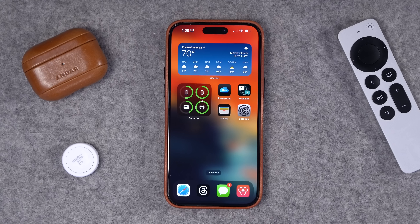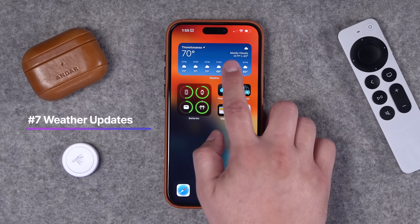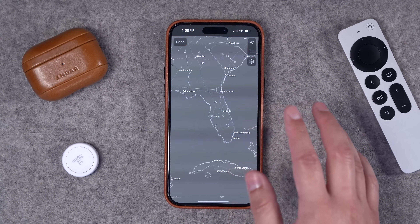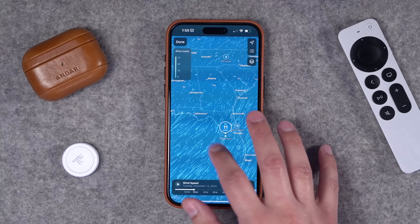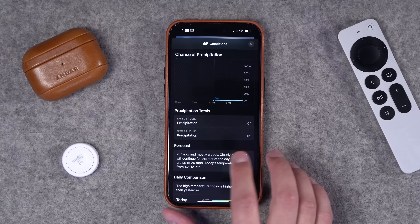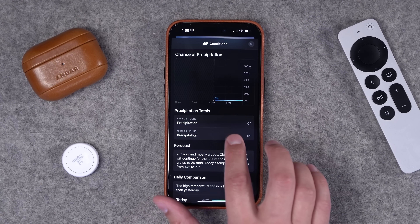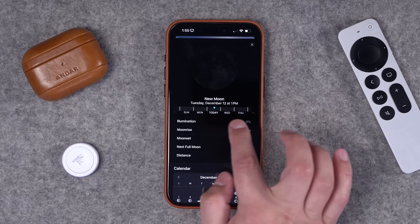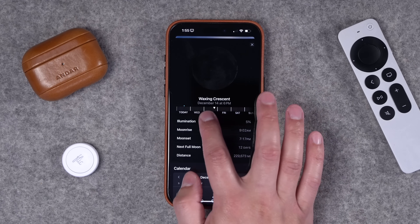Number seven: the Weather app got some big updates in iOS 17.2. When you look at the wind data, you get a wind map for your location, or you can scroll around to see the entire country's wind data on an interactive map. If you go to a specific day, you can see precipitation totals, and you also get more moon phase information with days separated so you can scroll back and forth through the phases of the moon.